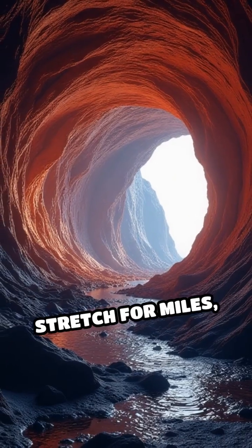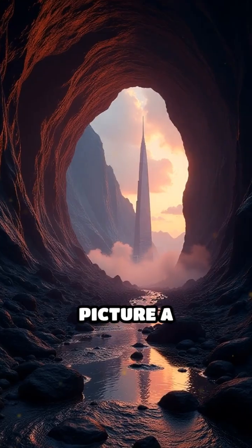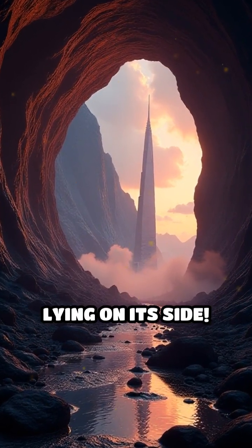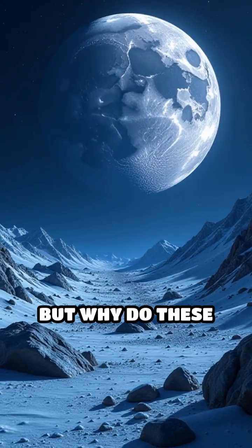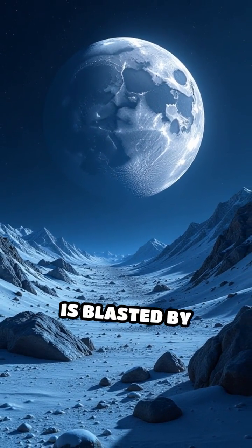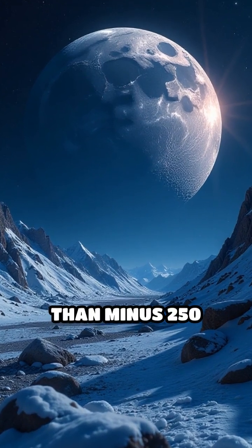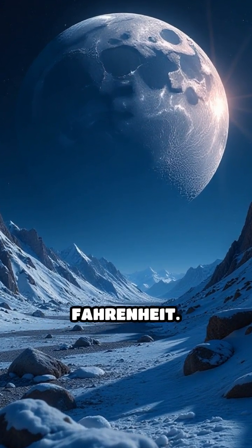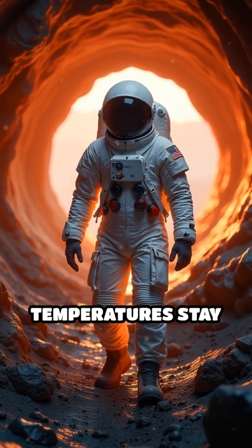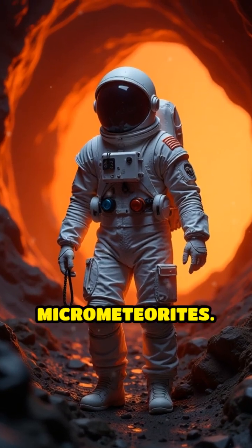These tubes stretch for miles, carved out by ancient volcanic activity. Picture a pitch black hallway big enough to fit a skyscraper lying on its side. But why do these moon caves matter? The lunar surface is blasted by radiation and freezing nights colder than minus 250 degrees Fahrenheit. Inside these caves, temperatures stay steady and shield explorers from deadly rays and micrometeorites.